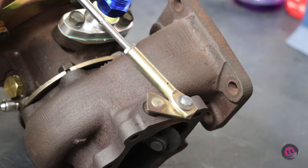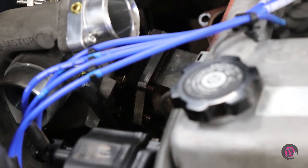With the wastegate mounted and tested, we can bolt up the turbo for the last time and connect our oil pressure line.